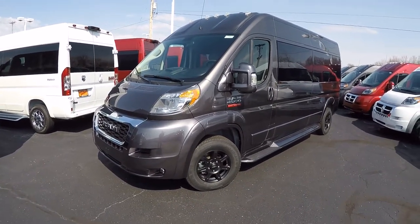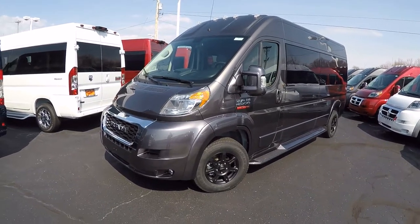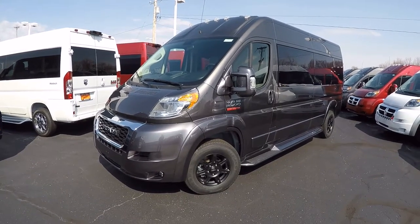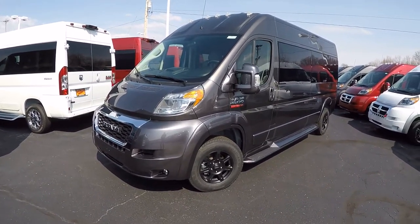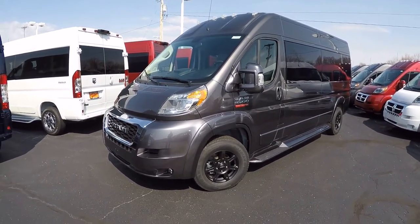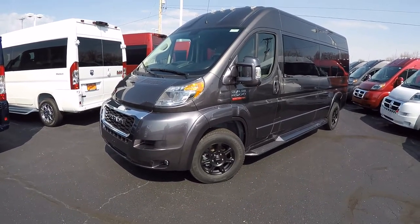What we have is an all-new 2019 Sherry Ram ProMaster 159 raised roof, 9 passenger. Stock number on this unit is 28620T as in Tom. The actual color is granite crystal pearl coat — a gorgeous color that just pops in the sun with that metallic in it.